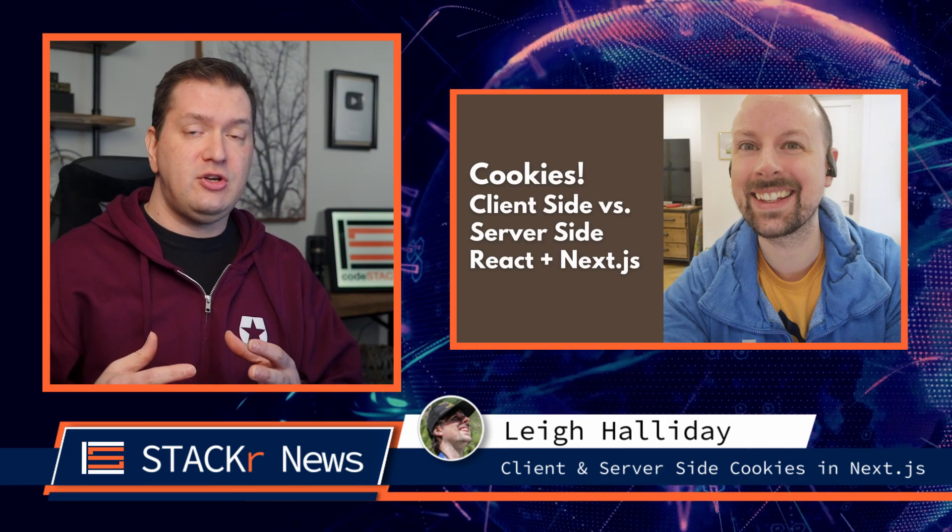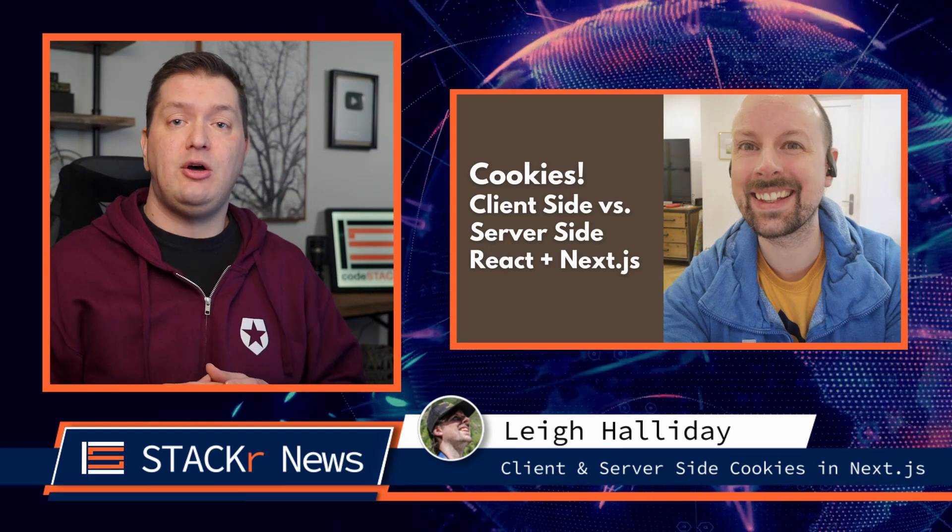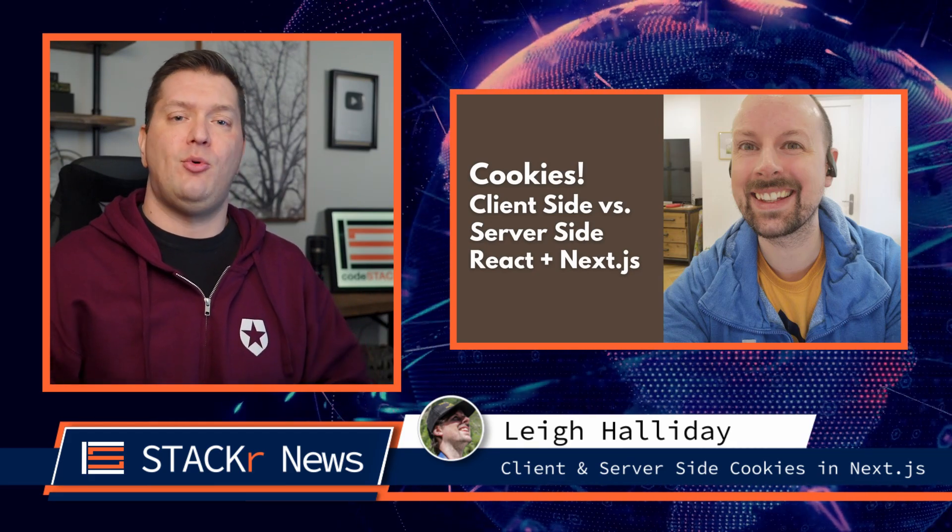Next up, Lee Halliday — he makes cookies. He teaches you how to set and remove cookies in the browser and also on the server using Next.js. He shows you when you should set cookies on the client side versus the server side. And if you want to learn more about Next.js, be sure to check out his Next Level Next.js course, where you'll build a full application from start to finish using TypeScript, GraphQL, Prisma, Apollo, Mapbox, Firebase, and lots more.